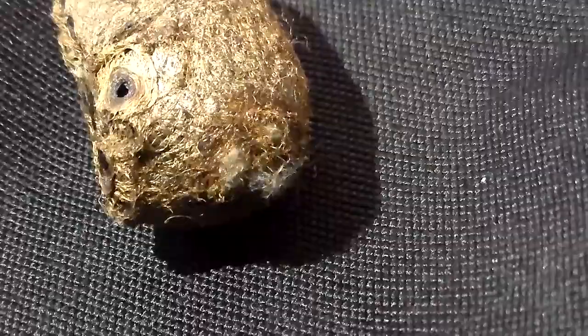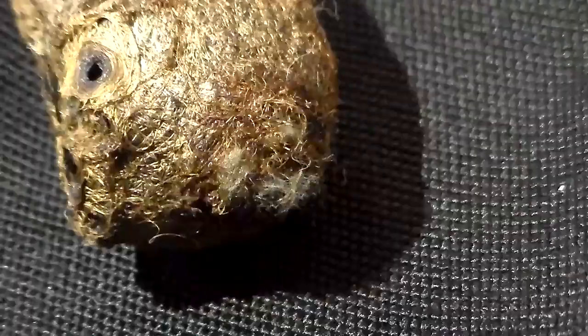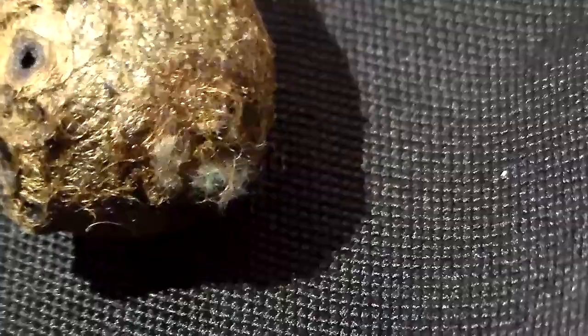We have all the time in the world for you, cutie. It's very close now — you can already see the moth in there. It's just trying to push away the final strands of silk that are blocking it from escaping. But when they are like this it's usually very close.